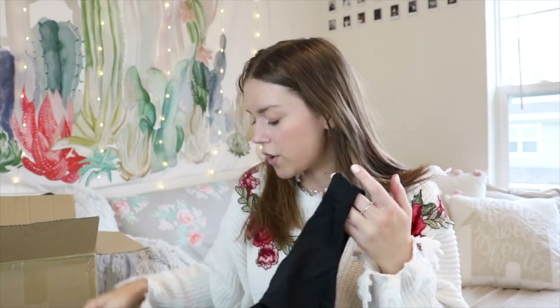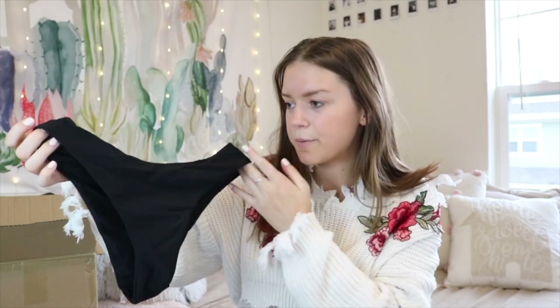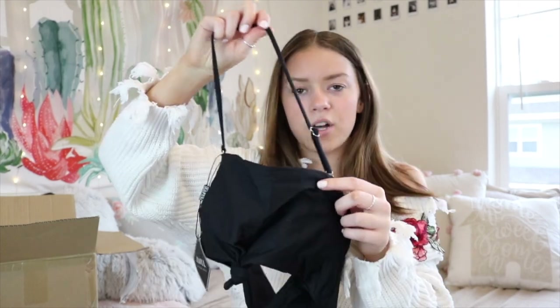Next up we have a bikini. I got this as a set and I couldn't find the exact price, but most of their bikini sets are around $12, so that gives you an idea. These are the bottoms — just classic black bottoms. The top is a basic bandeau with a little tie in the front, which I think is super cute. The halter part comes off, and it does have padding. I got this set in a size small, and from looking at it, it seems like it would fit me well.